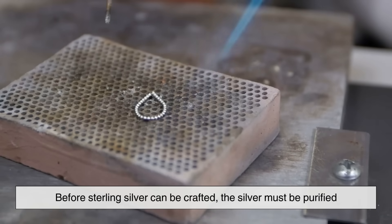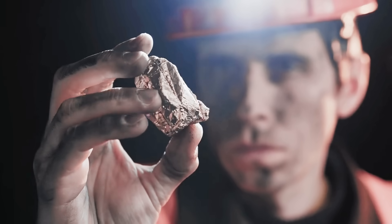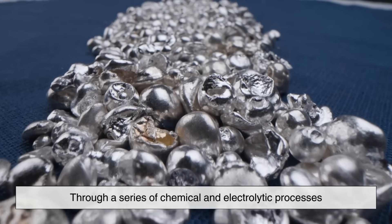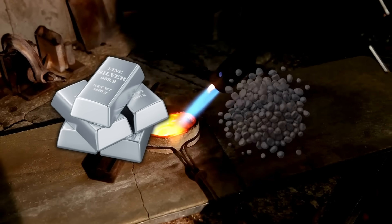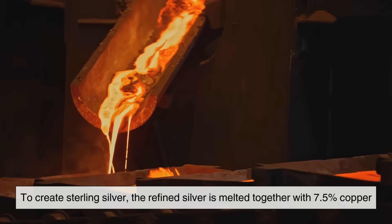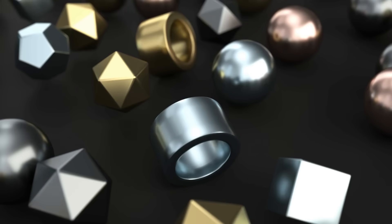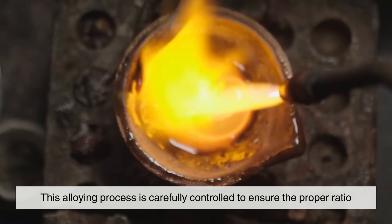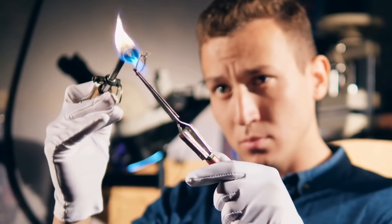Before sterling silver can be crafted, the silver must be purified. Silver is often mined from the earth alongside other metals like lead, copper, and zinc. Through a series of chemical and electrolytic processes, pure silver is extracted from these ores. Once refined, it is melted down into bars or granules, ready to be alloyed with other metals. To create sterling silver, the refined silver is melted together with 7.5% copper, or another metal, depending on the desired characteristics. This alloying process is carefully controlled to ensure the proper ratio, as even slight variations can affect the quality and strength of the final product.